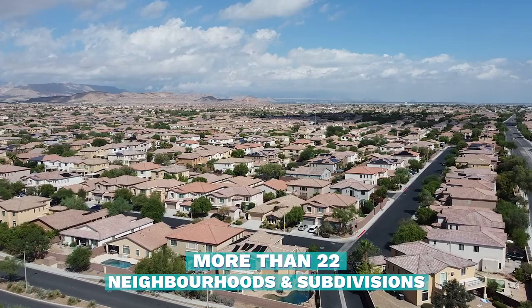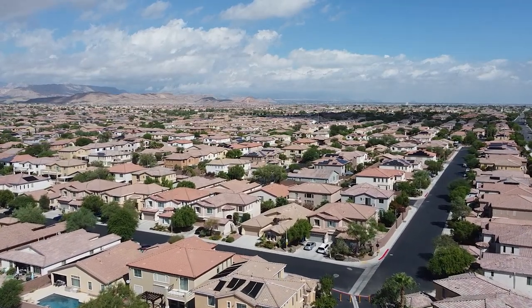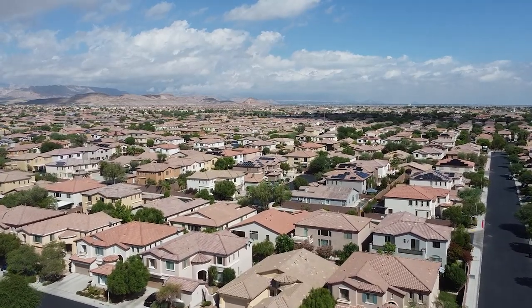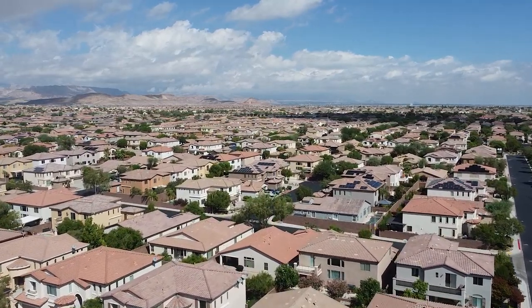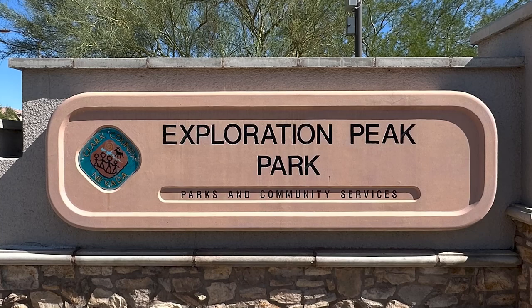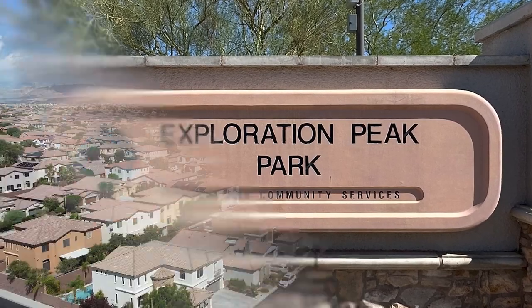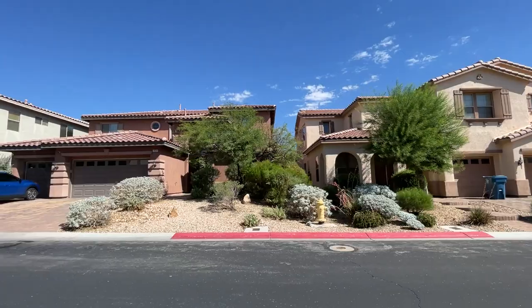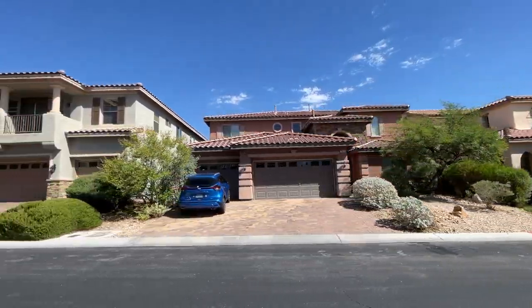Mountain's Edge is comprised of more than 22 neighborhoods and subdivisions with over 12,000 home sites, and was developed between 2004 to present. The Mountain's Edge community is home to one of the largest parks in the Las Vegas Valley, known as Exploration Peak and Exploration Park. Although Mountain's Edge has been around for 19 years, builders are still adding new homes to the neighborhood, featuring Mediterranean and modern designs.